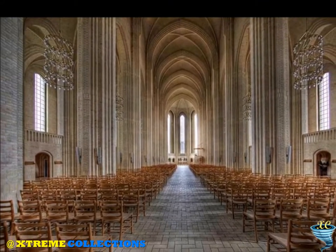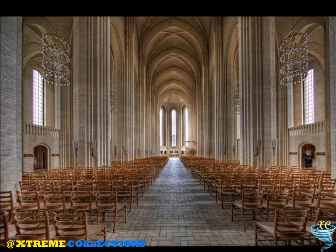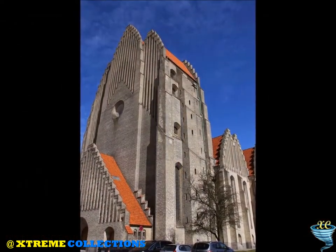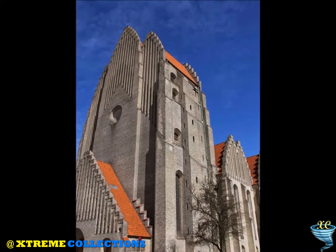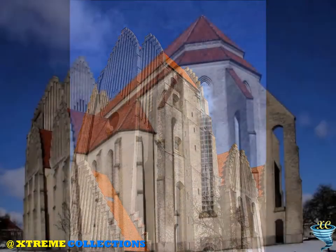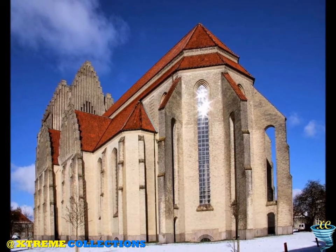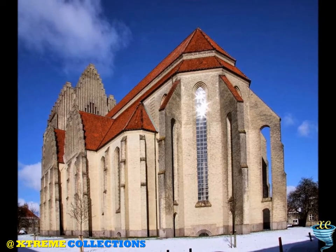Klint merged the modern geometric forms of brick expressionism with the classical vertical of Gothic architecture. The most striking feature of the building is its west facade, reminiscent of a westwork or of the exterior of a church organ. It includes the 49-meter tall bell tower. The imposing facade with its strong verticality guides one's eyes towards the sky. The bottom half of the tower is simple brick, while the upper reaches present the appearance of one solid, rippling surface.